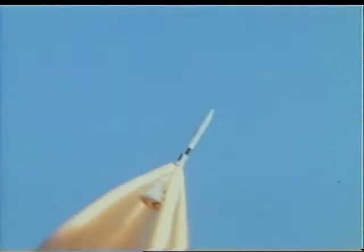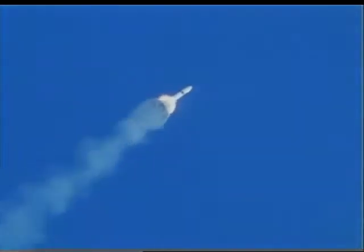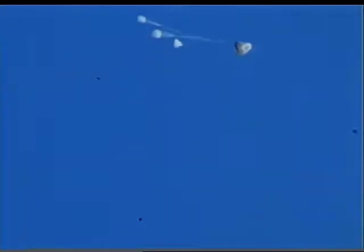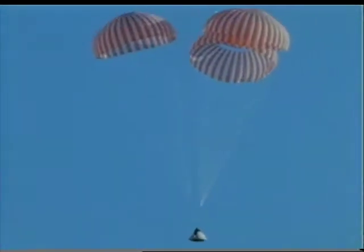On June 29, 1965, a pad abort test of the launch escape subsystem was conducted using unmanned command module boilerplate 23A. Primary objectives of the test were to observe the performance of the boost protective cover and to determine the ability of a canard turnaround system to orient the module blunt end forward, the best position for parachute deployment. All mission objectives were achieved.